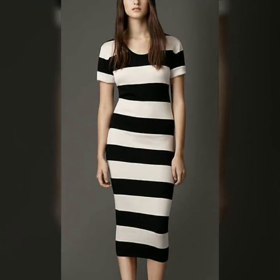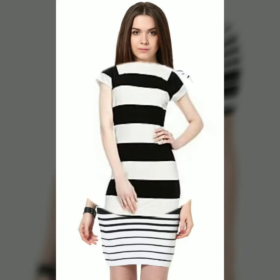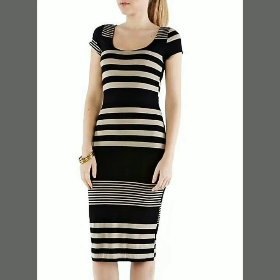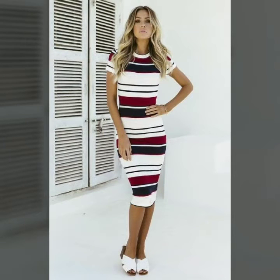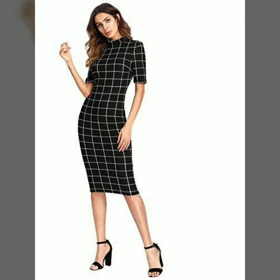Friends, as you know, striped dresses always look very beautiful and give a very attractive and gorgeous look. Especially when they are in a vertical shape, it gives you the effect of tallness. When you wear horizontal lines, it gives you the look of a very healthy and beautiful personality. In this video you can see both vertical and horizontal striped lines, as well as different colors of striped bodycon dresses.